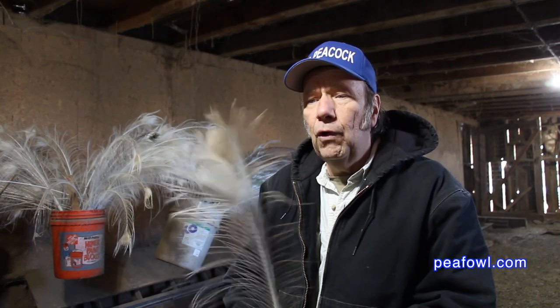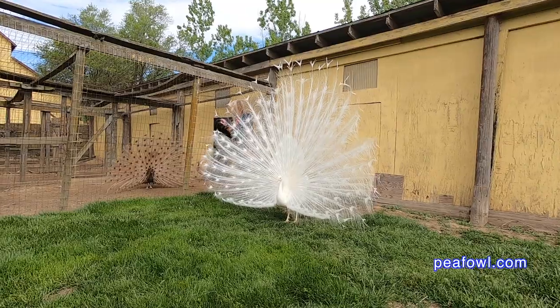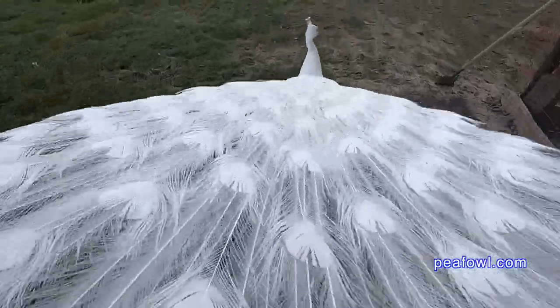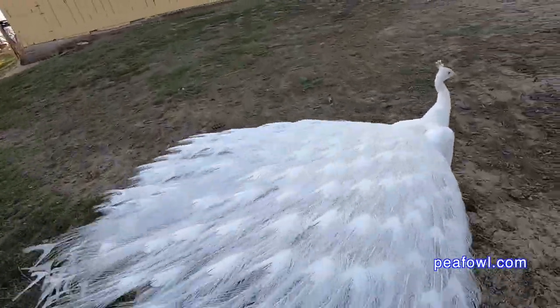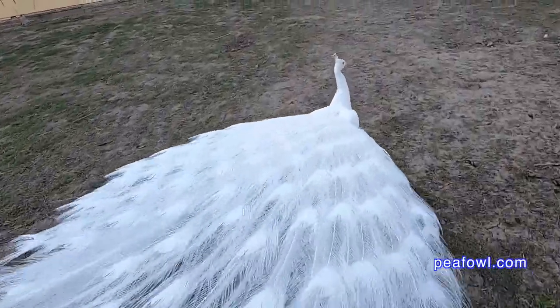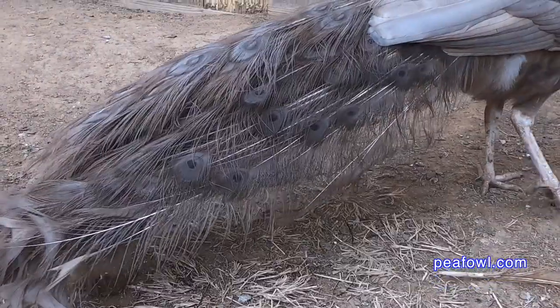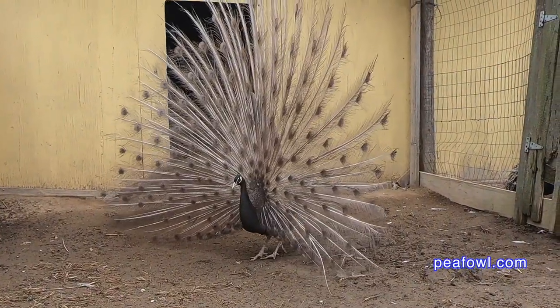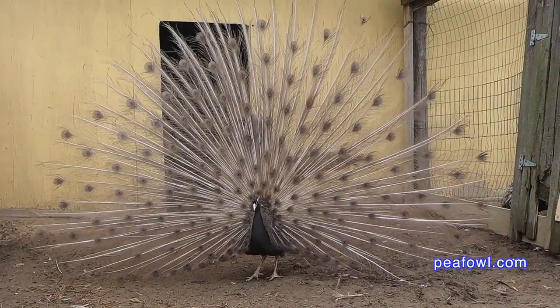I personally would never dye my peacock feathers because we like them naturally. We have two other types of feathers on our farm. We have the beautiful white peacock feather — this comes from our good friend Whitey the Peacock, who dropped it last fall and is now growing back new feathers for the next season. This one comes from our chocolate peacock called the Cameo Peacock. We're expecting to have many more of these feathers come July and August of this year.